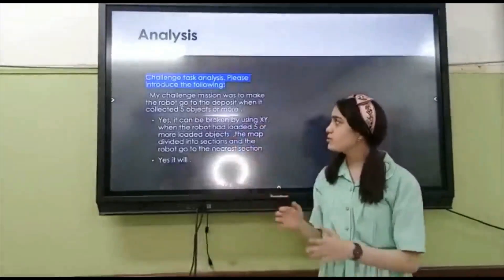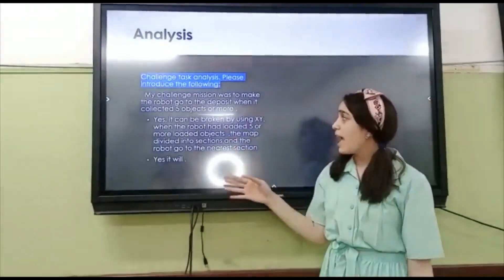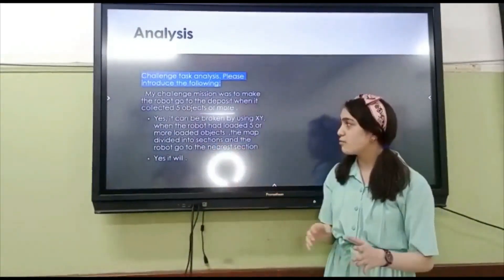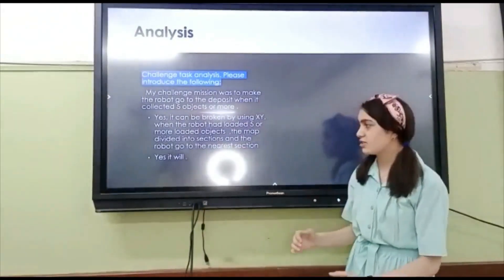My challenge mission was to make the robot go to the deposit when it collected 5 objects or more. And yes, it can be solved by using X, Y and compass. When the robot had loaded 5 or more objects, I divided into sections and the robot goes to the nearest section.